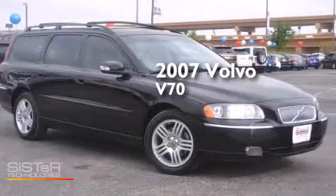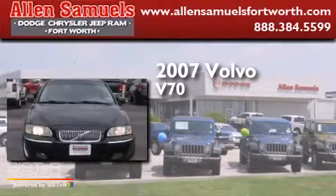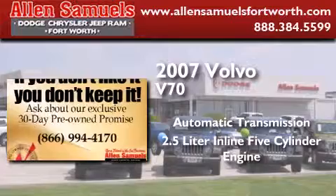This is a 2007 Volvo V70. This wagon has an automatic transmission and a 2.5 liter inline five-cylinder engine.